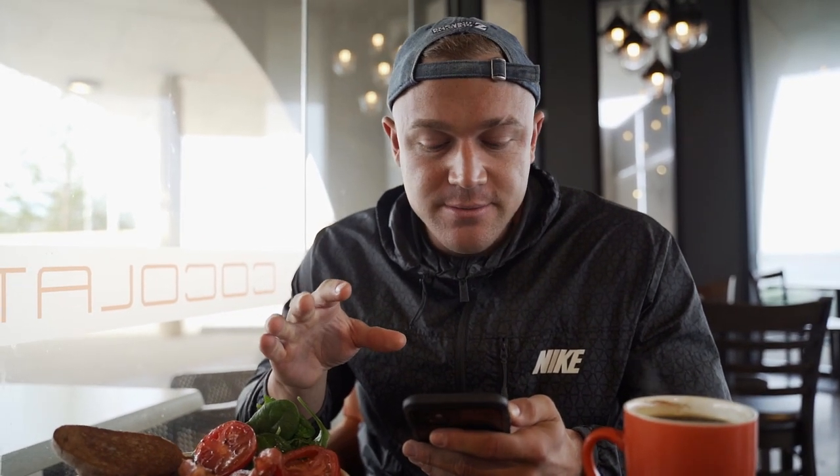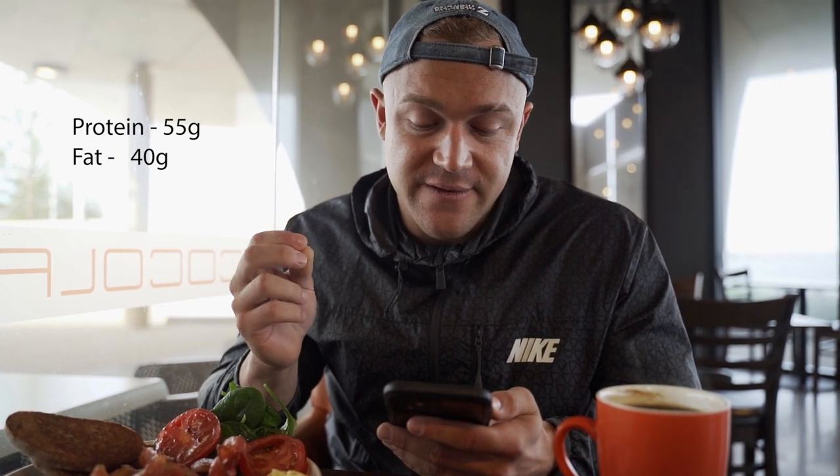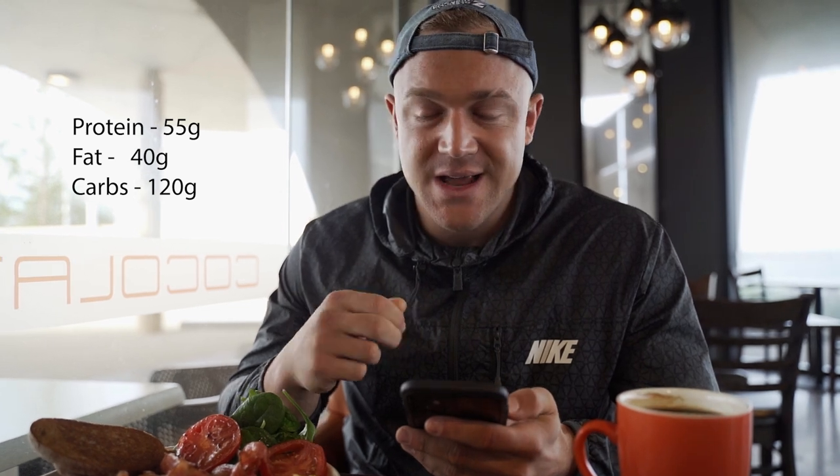I'm estimating the macros for this meal — I've estimated it as 55g protein, 40g fat, and 125g carbs. That might seem high and it might be a little bit of an overestimation, but that's okay. When I go out to eat at restaurants and I'm estimating calories and macros, I'd much prefer to overestimate, especially in a fat loss phase, rather than underestimate and risk unknowingly blowing my calorie and macro target. Breakfast is down the hatch.